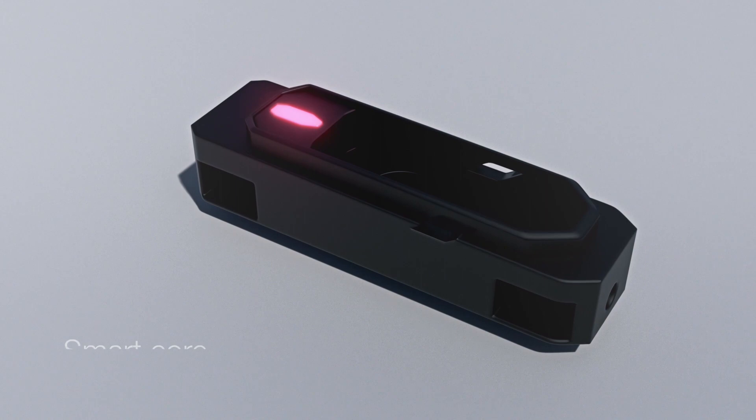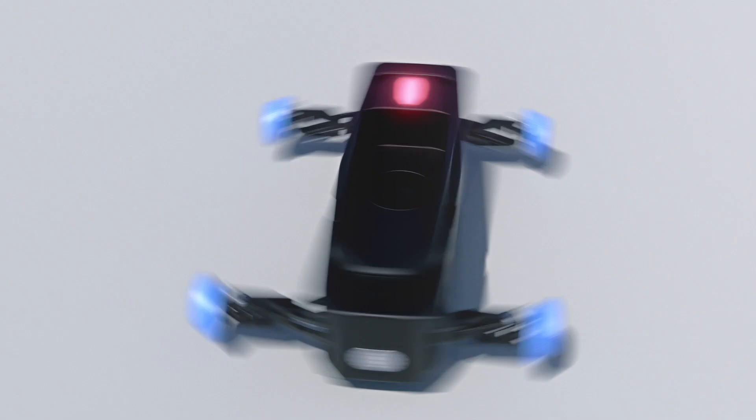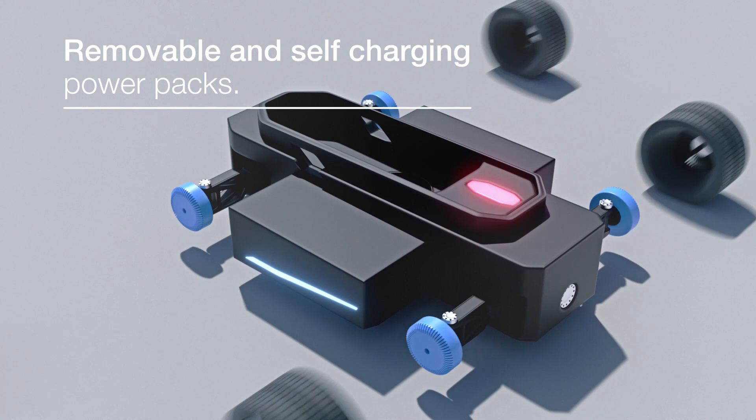Built on a modular basis, it comes fitted with a smart core and all the safety features required for it to operate fully autonomously 24-7. With removable power packs and the ability to self-charge from its own solar panels, it will produce zero emissions.